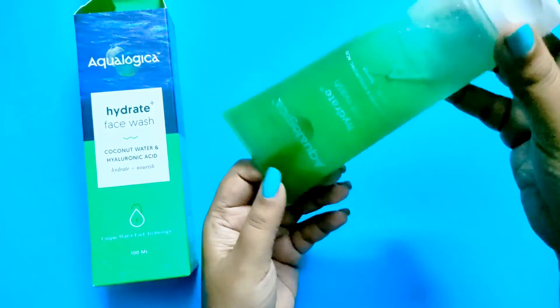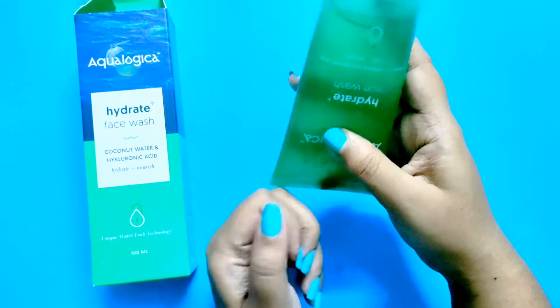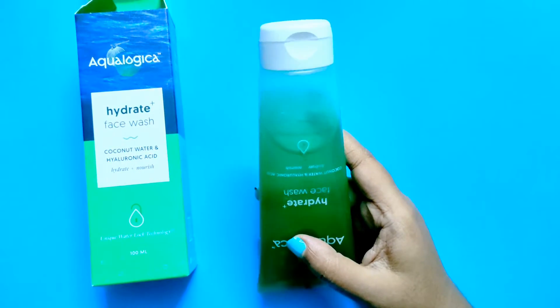Now for my review of this cleanser — the consistency is very gel-like and it lathers really well too. I really like that about the face wash.